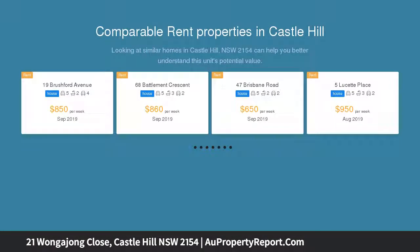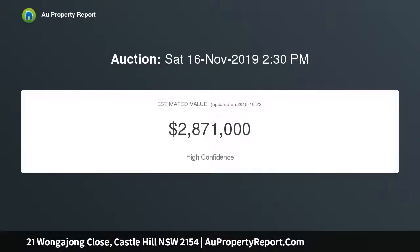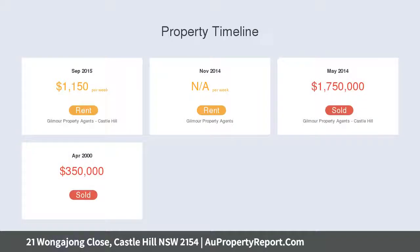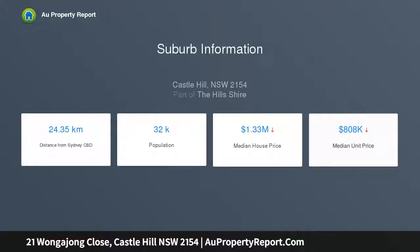Living space abounds with an expansive family and meals area boasting 10-feet ceilings and premium grade solid timber flooring throughout, as well as a spacious separate rumpus room with wet bar and full bathroom. The immense undercover entertaining area overlooks the stunning in-ground pool with water feature and glass balustrades, complemented by professional landscaping on this 815 sqm block.